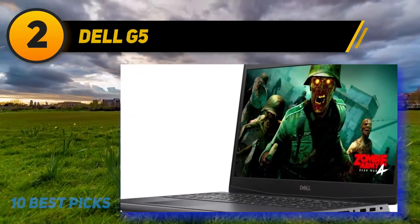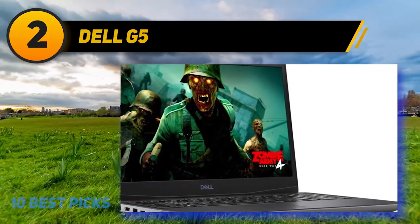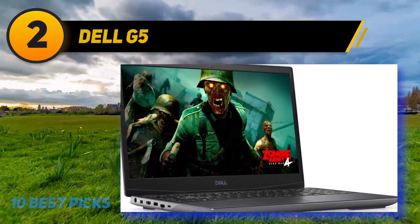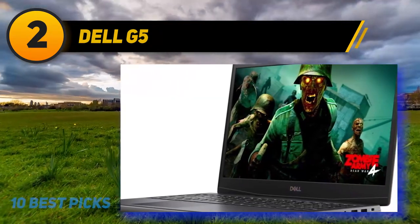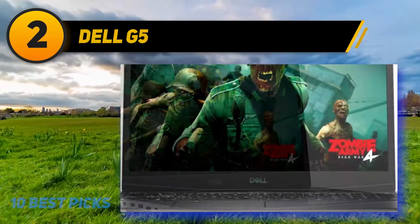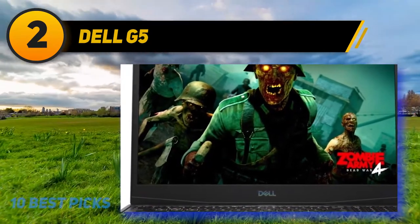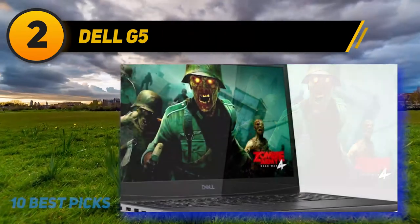Coming in at number 2: the Dell G5. Dell's computers are known for being fast and reliable, and the G5-15SE is a more affordable alternative to Alienware computers if you don't want to spend that much money for a high-performing video editing laptop. For the price, you get a powerful GPU and CPU pairing that combines a Ryzen processor with Radeon graphics. Thanks to its Ryzen 5 4600H processor, you can effortlessly run multiple video editing programs simultaneously. The Ryzen 5 4600H outperforms the Intel Core i7-9750H and even the i5-9300H, making it a top contender among popular processors for video editing.